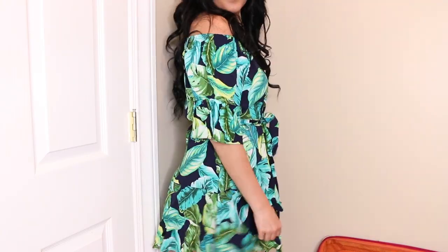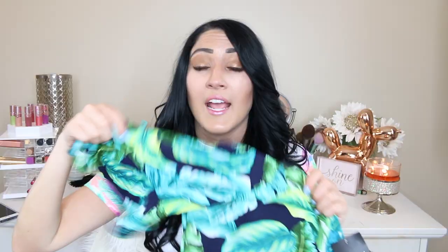From Forever 21 I also got this really cute banana leaf-type dress. It's really flowy and flattering. It has a tie-around belt, it's off the shoulder, and it has very flowy sleeves as well. This was $22.90. I got this in a size medium, and I also got the black dress in a size medium. I'm going to have everything linked down below if you'd like to purchase. I just got these a couple days ago so they should all still be on the website. Forever 21 has really cute stuff right now.